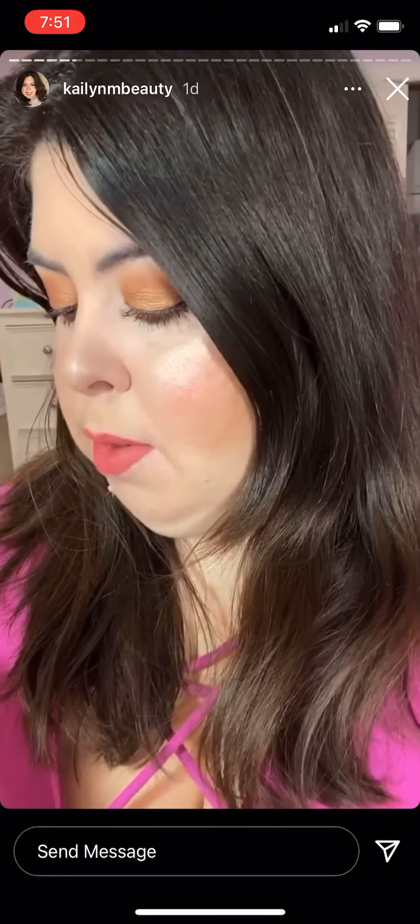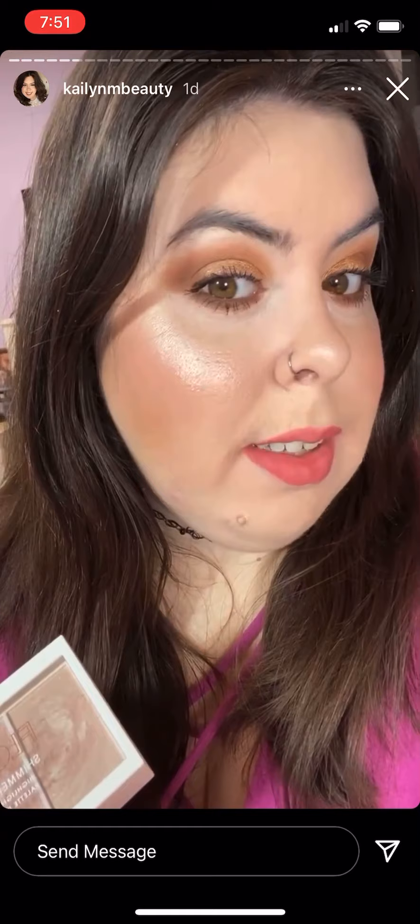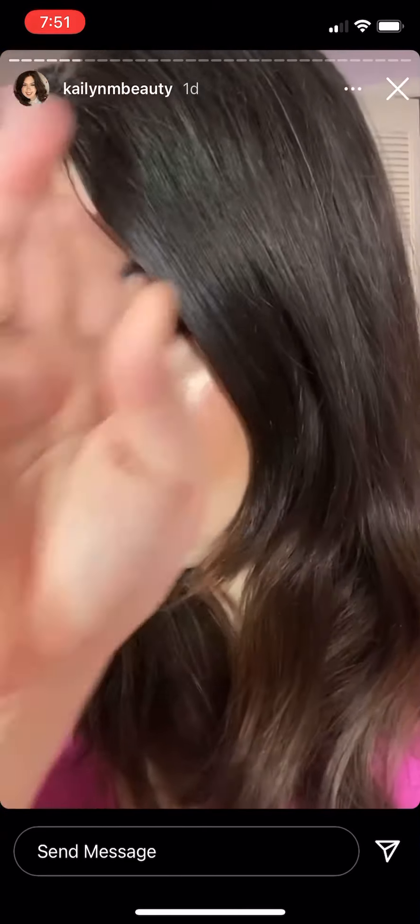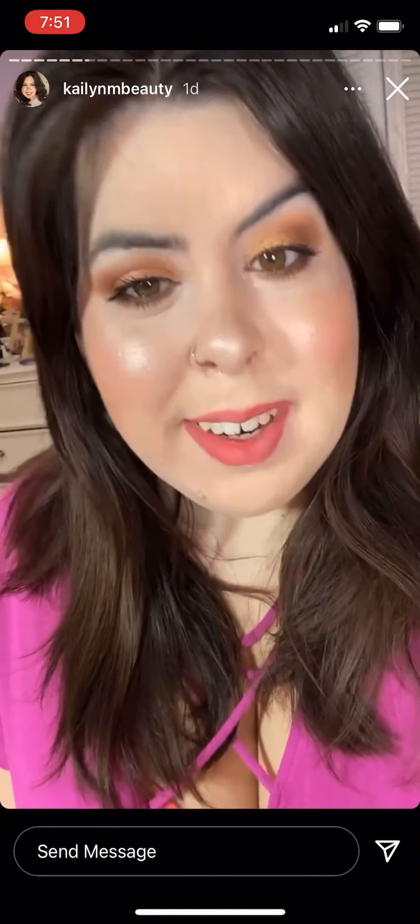I have the Flower Shimmer and Strobe highlighting palette on. I love this, it is so pretty — look at that, it's gorgeous. So yeah, that's my makeup for today.